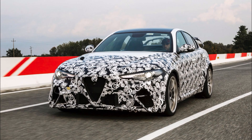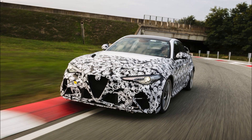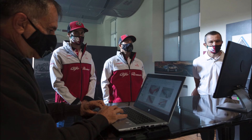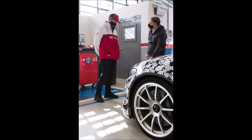The new Julia GTA brings back a mythical name dating back to the 1965 GTA, developed at the time by Autodelta. Today the Julia GTA and GTAm derive from the Quadrifoglio variant, using the 2.9-liter V6 biturbo engine delivering 540 horsepower, combined with a weight reduction of 100 kilograms on the GTAm, introducing a power-to-weight ratio of 2.82 kg/CV. The GTA starts from €175,000 while the GTAm starts at €180,000.